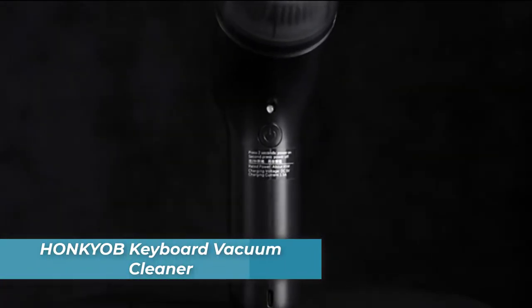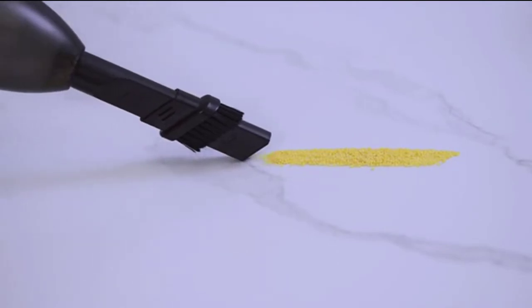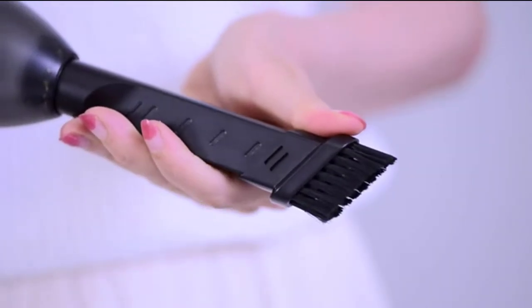Number 2 is the Honkyab Keyboard Vacuum Cleaner. Honkyab is a powerful vacuum cleaner with a 2,500mAh battery that gives you 20 minutes of cleaning time per 3 to 4 hour charge. This mini vacuum cleaner weighs only 0.64 pounds, making it one of the lightest vacuums on the market.